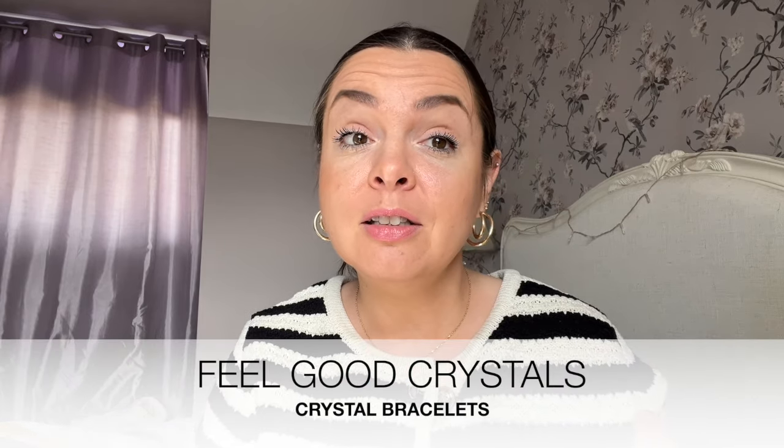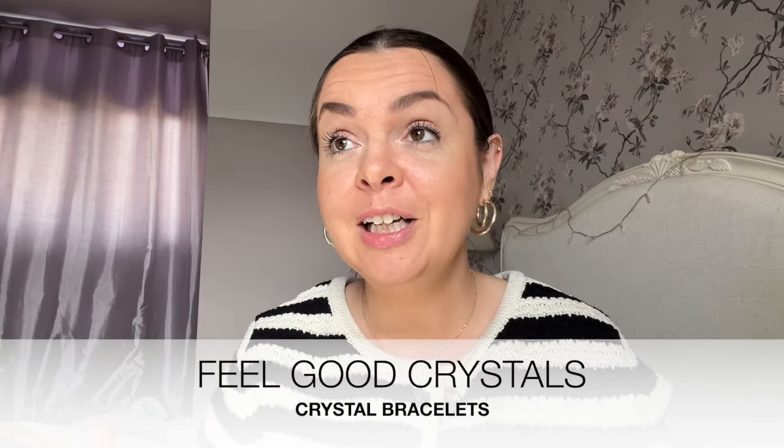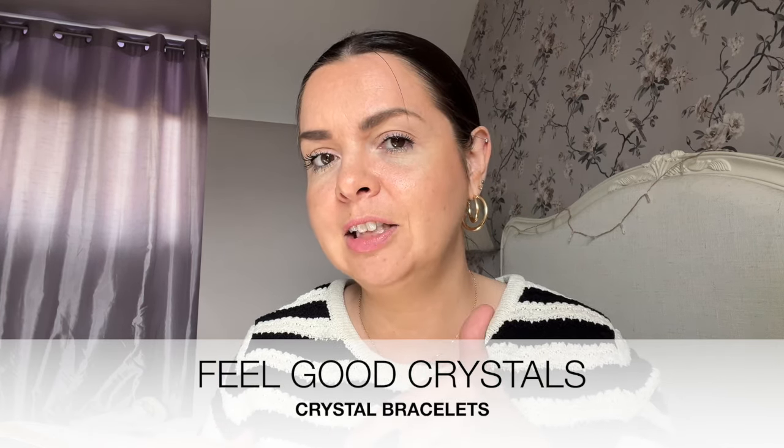A little shameless plug here: if you're after crystal bracelets to add a pop of color to your outfit, I work at Feel Good Crystals. I've been working a lot on the bracelet side of things, so I'll put a link down below if you're after anything like that to elevate your stack.